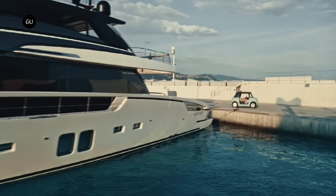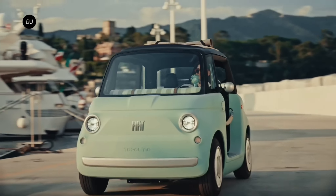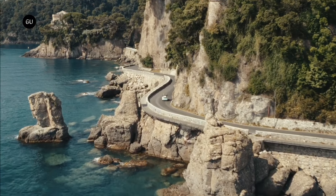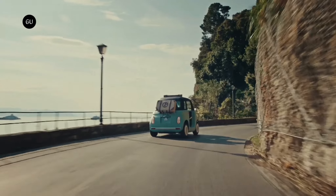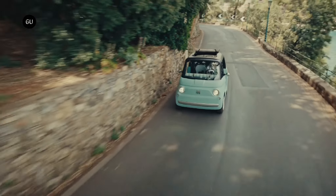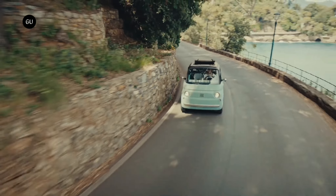The Dolce Vita features a large canvas roof and ropes instead of doors, among other things. Both variants are priced at $10,770 or €9,890 in Italy, making the Topolino almost €2,000 more expensive than the base Citroën AMI.